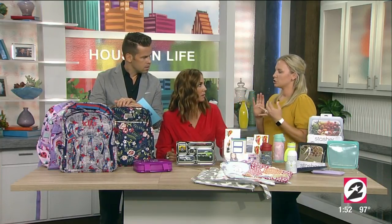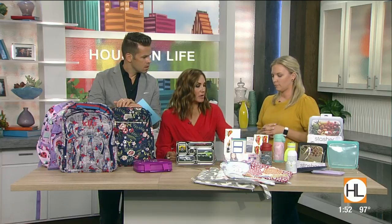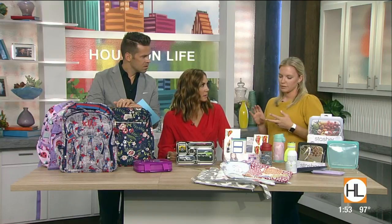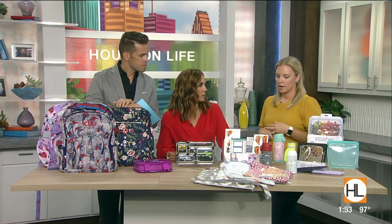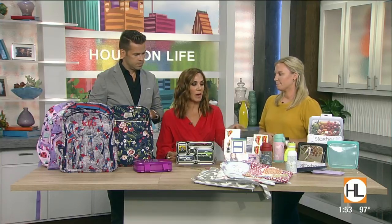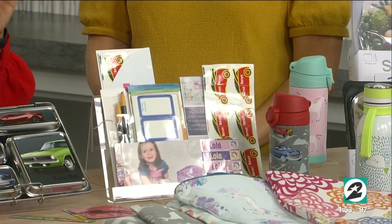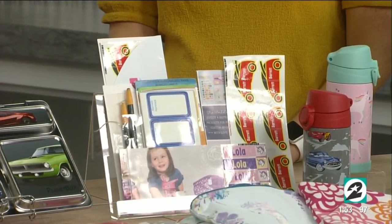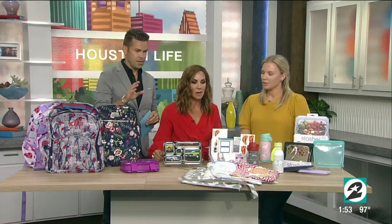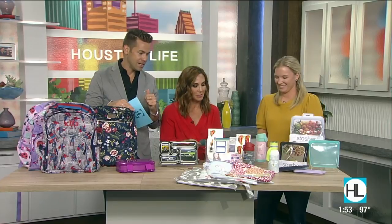These are dishwasher safe; some can iron on for jackets, and they'll stay on in the washing machine too. For online ordering, I like Name Bubbles, Tiny Meat is really good, Oliver's Labels, and Mabel's Labels — it depends what you're looking for. What's great is they transfer across ages, so whether you have littles that need them or a second grader who feels like a big kid, they can pick something age appropriate. You can put labels on school supplies as well — even adults should label.